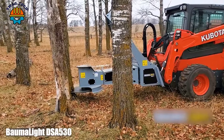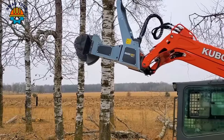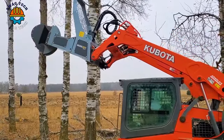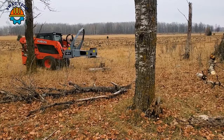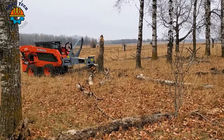The BOMALITE 530 is a formidable tree saw mounted on a powerful Kubota S75 skid steer. This powerful combination is a force to be reckoned with, easily tackling tree-felling tasks with precision and speed.